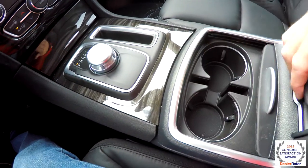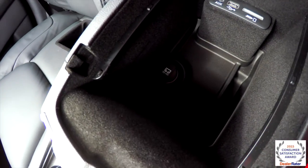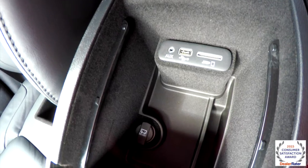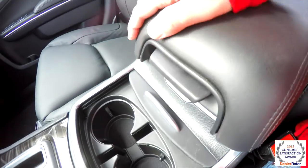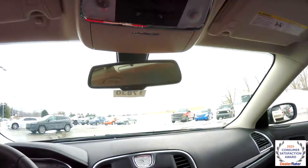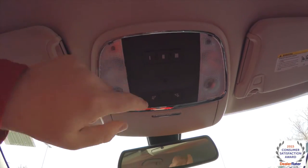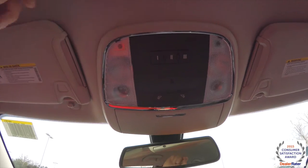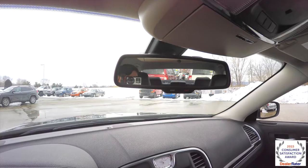There are illuminated front cup holders that are covered, and a new center console with a new position for your SD card reader, USB port, and auxiliary port. There's also a removable liner. Looking overhead, you have overhead map lights and reading lights, as well as your HomeLink universal garage door opener. There's also an automatic dimming rear view mirror with integrated microphones, 911 assist, and roadside assistance.